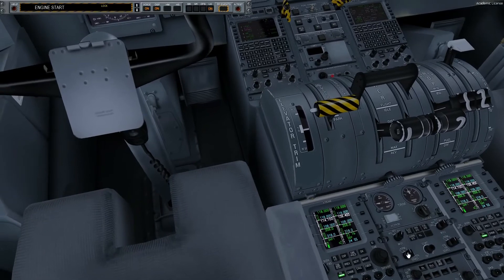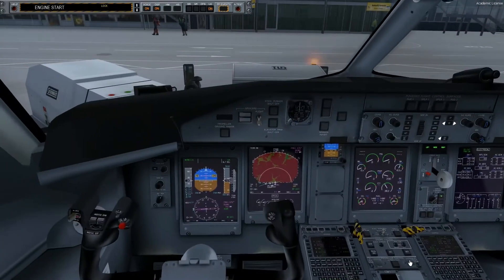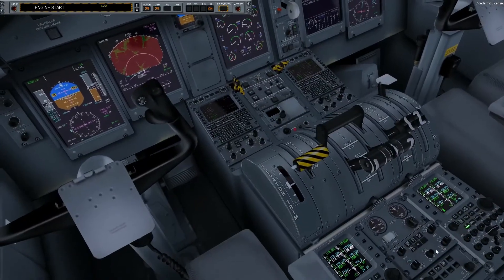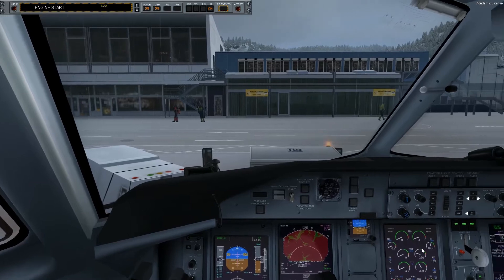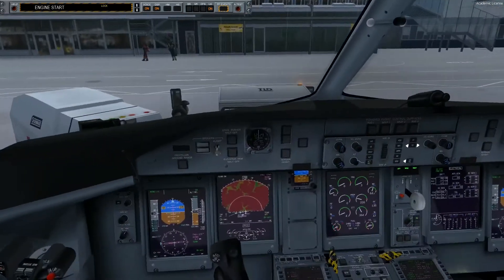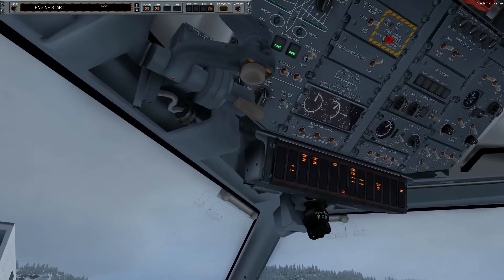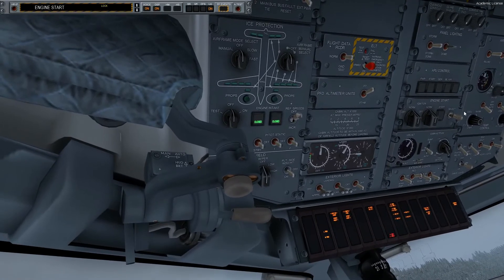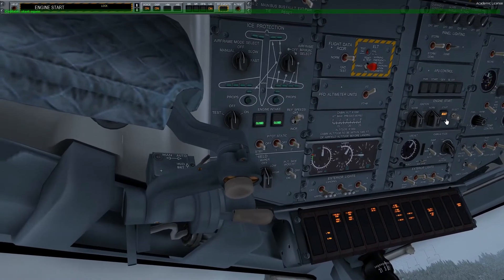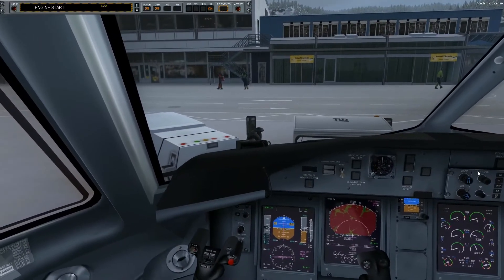Good afternoon ladies and gentlemen. On behalf of our airline, we would like to welcome you on board on a Dash 8 Q400. The flight time today will be approximately 2 hours. Would you please fasten your seatbelts and no smoking. If you want to use any electronic equipment, we would kindly ask you to contact us first. For take-off and landing, these devices must be switched off, and phones may not be used during the entire flight. We wish you a pleasant stay on board.